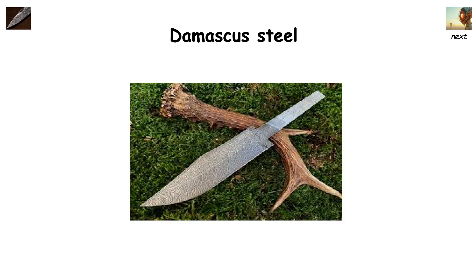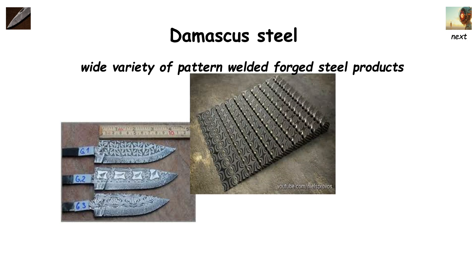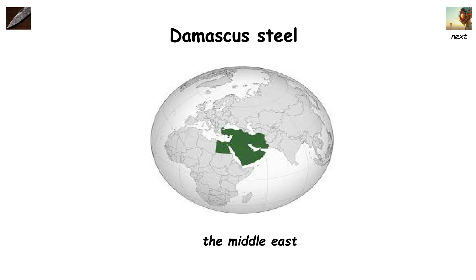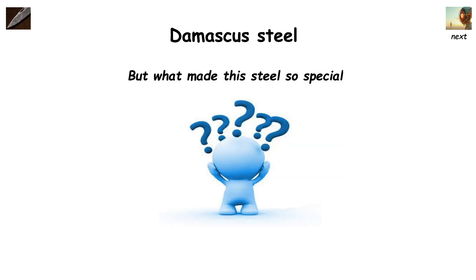Damascus steel — this term is used nowadays for a wide variety of pattern-welded forged steel products. However, historically speaking, Damascus steel was discovered long ago and was used to make swords in the Middle East. Stories allege that these swords could cut through rocks, or could even completely shear another blade.